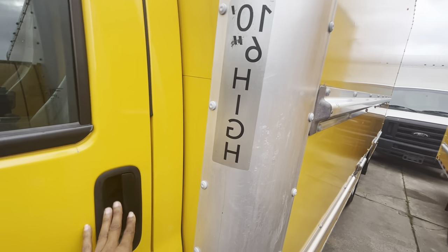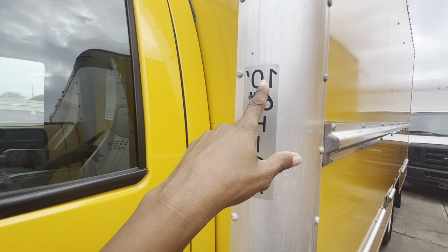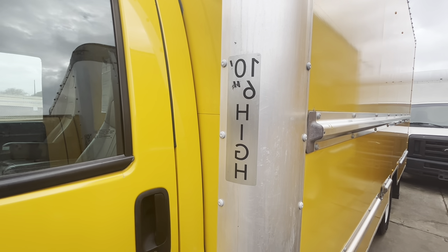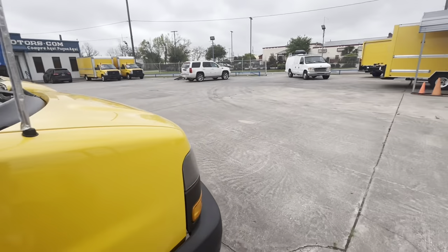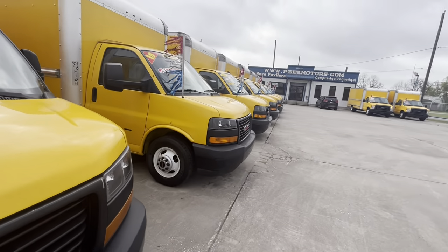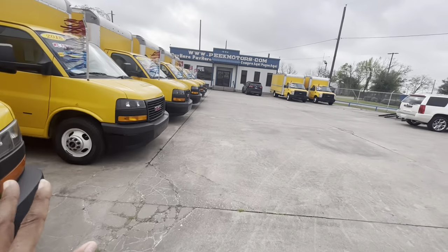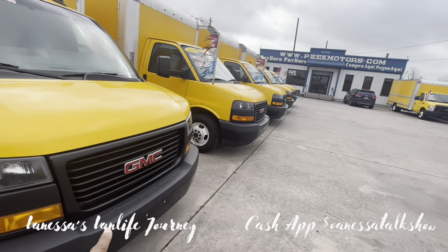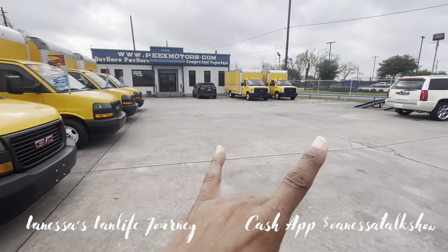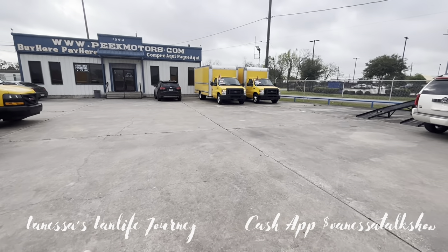10 feet and 6 inches high - that's how wide it is. We finance. I need to ask him how much the average car note is running. These are GMC, and these are Ford right here. Let me know in the comments bar below which one you would prefer.